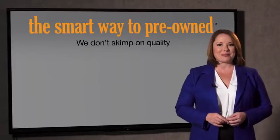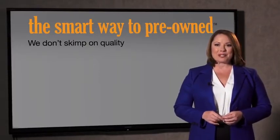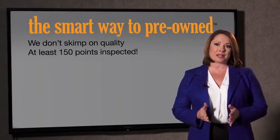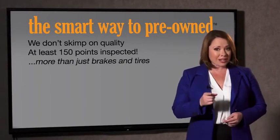What is that about? Why take chances? Your life and those of your loved ones should be more important than that. That's why we don't skimp on quality. All of our pre-owned vehicles go through at least a rigorous 150-point inspection, checking more than just brakes and tires. The best thing I like about the smart way to pre-own, besides the great price I got, is that I know I bought a good car.